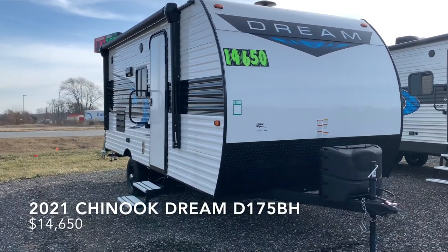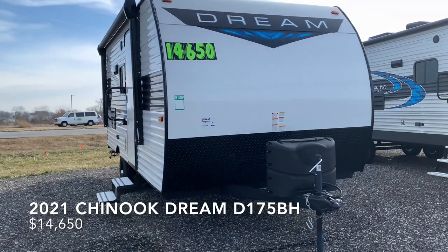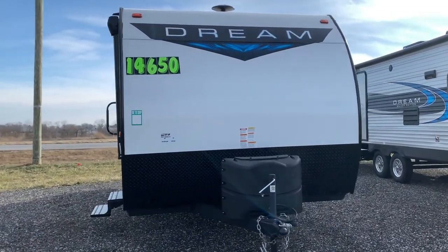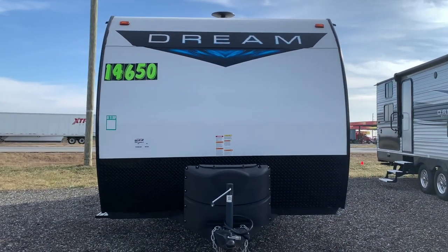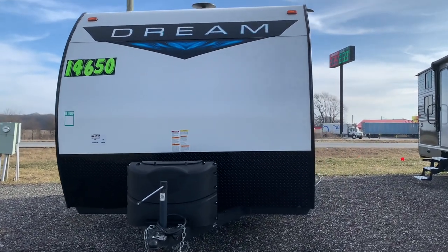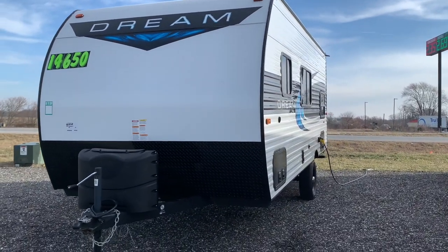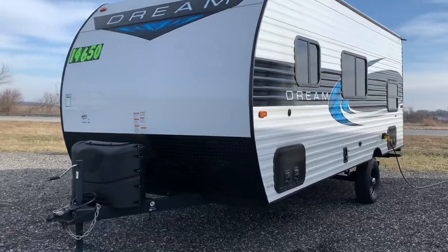Today at Stagecoach RV we have a brand new 2021 Chinook Dream D175BH. This bunkhouse is currently priced at $14,650, or has monthly payments as low as $171 a month. The dry weight of this camper is 3,740 pounds and the length is 21 feet 5 inches. It has a sleeve capacity of 6 and the hitch weight is 540 pounds.